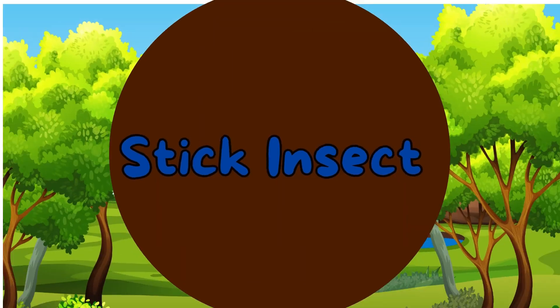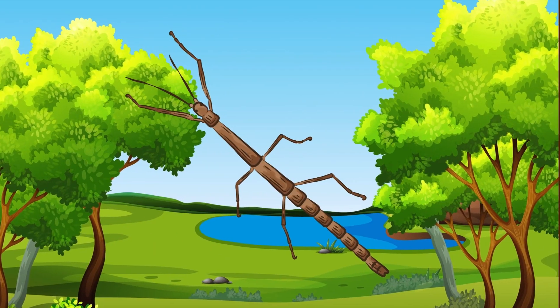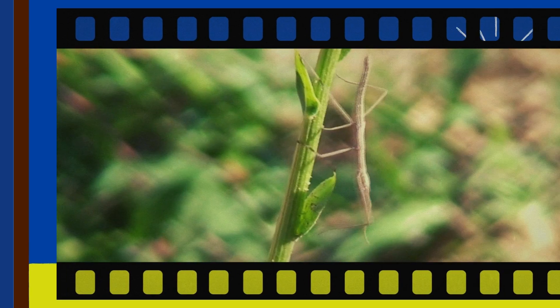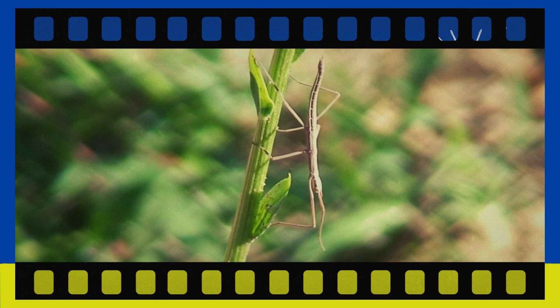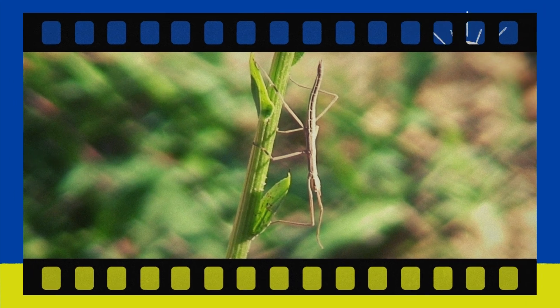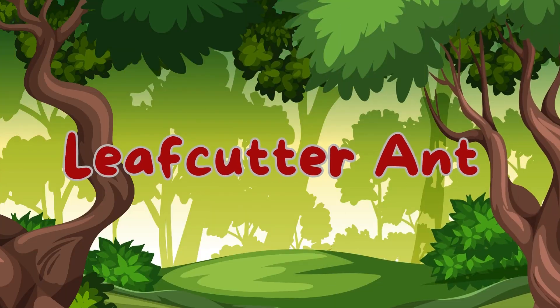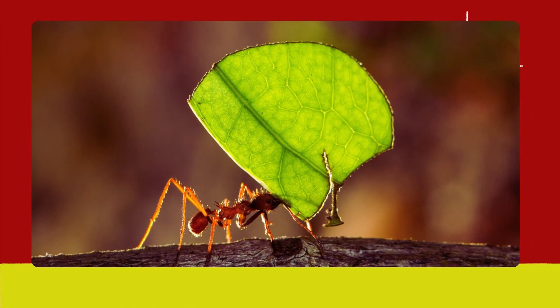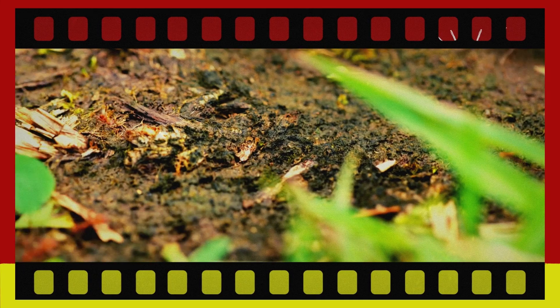Stick insect. Meet the stick insect. These insects look like sticks or leaves and use camouflage to hide from predators. Leaf cutter ant. Here's the leaf cutter ant. Leaf cutter ants cut and carry pieces of leaves back to their colonies to grow fungus.